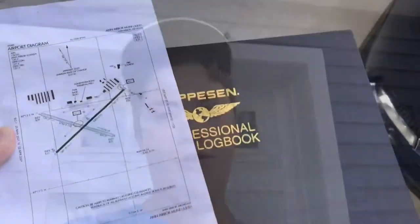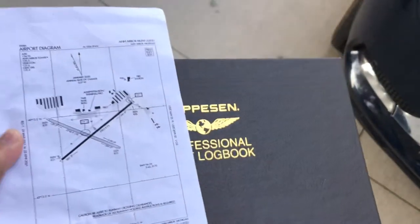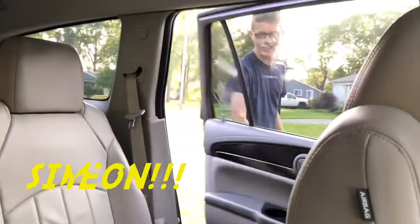Also, we have to pick up a special guest. I'll tell you more when we get there. Let's go. Got my logbook, got all I'm going to need. There he is. Ready to roll.